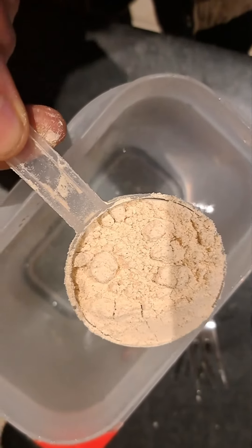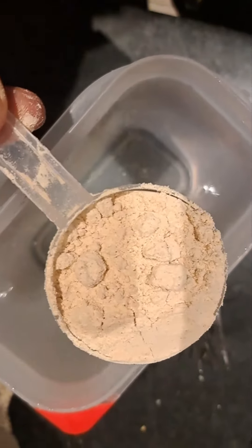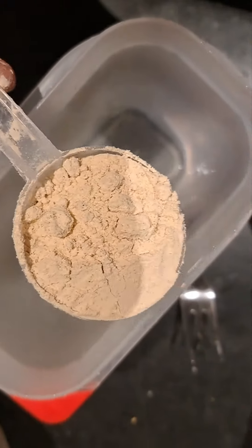So that's our protein powder. It has flax, seed, quinoa, and other grains. One scoop, 30 grams of protein.